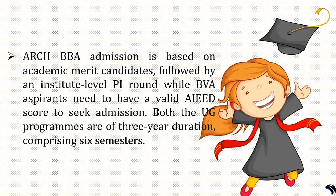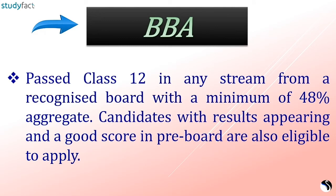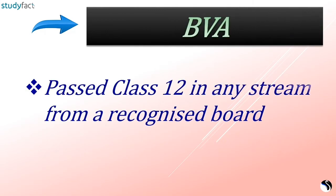ARCH BVA admission is based on academic merit followed by an institute-level personal interview, while BVA aspirants need a valid AIWD score. Both UG programs are of 3-year duration comprising 6 semesters, with curriculum developed in collaboration with the University of Rajasthan. For BVA, candidates should have passed class 12 in any stream from a recognized board.